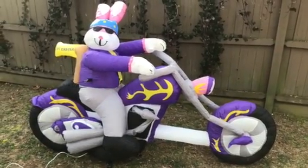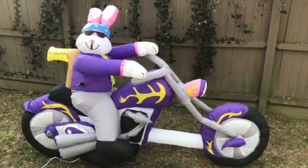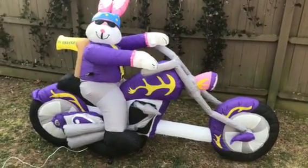Hello, thank you for looking at our video. What we have here today is a 2007 Jemmy air-blown inflatable light-up bunny on a chopper.